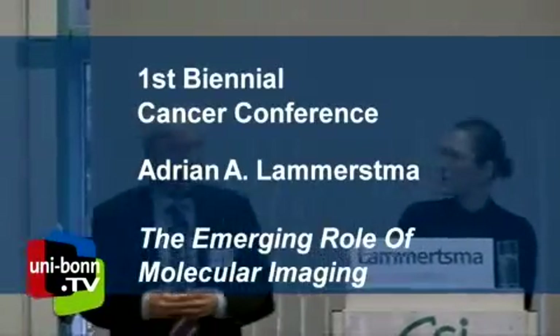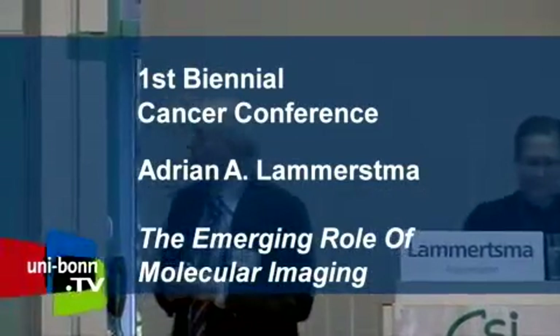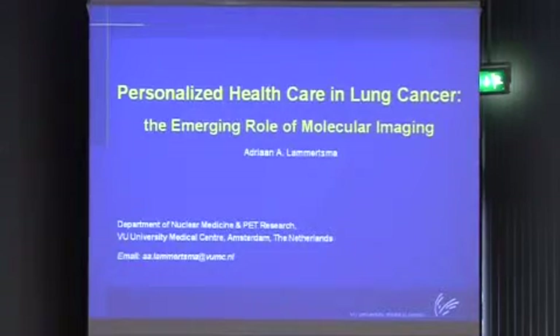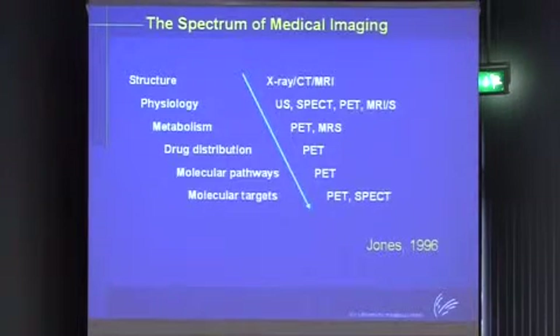I can start with talking about the title. As soon as it comes up, you can see that it is quite a mouthful. It has at least two terms which are a little bit of hype and which do very well when applying for grants: molecular imaging and personalized healthcare. It's very difficult to define what they actually are, but I will give it a try.